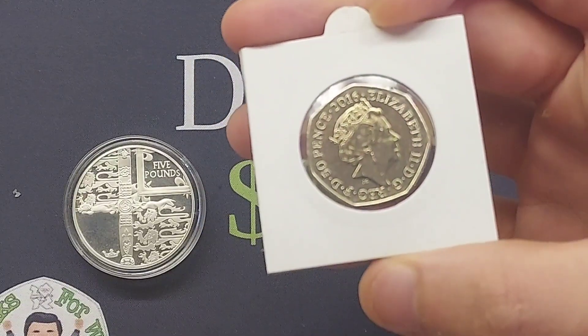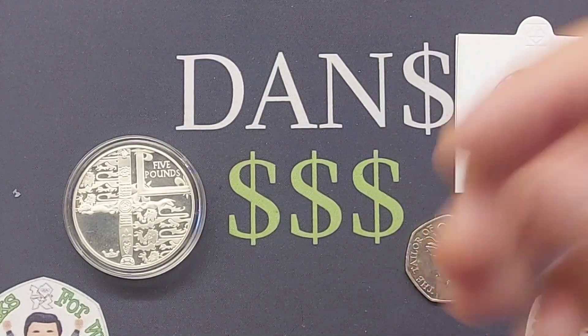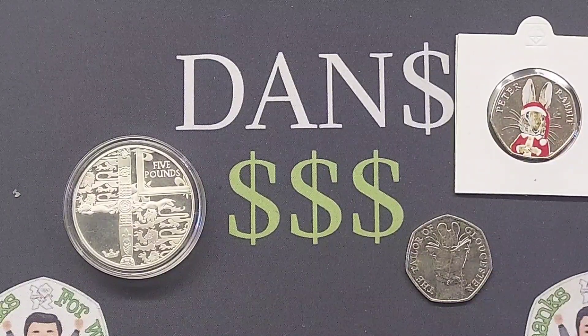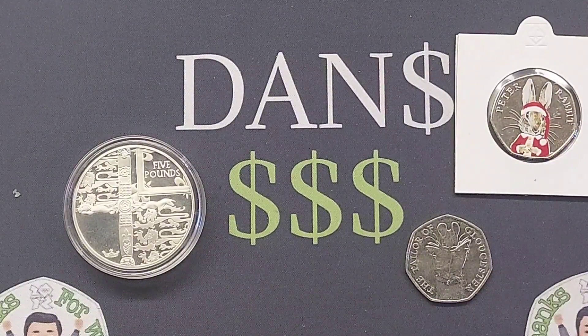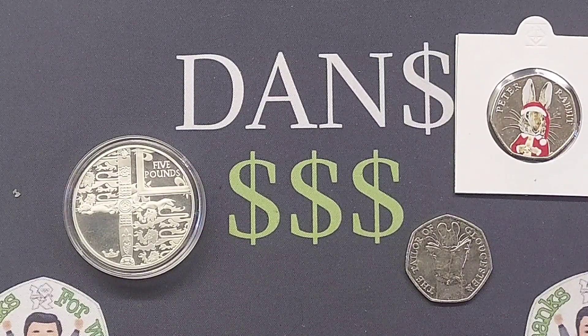You might be looking for Olympic 50p coins, maybe those alphabet coins or even silver coins as well. I have got a nice silver plated five pound coin, also a Peter Rabbit from 2016 with a Christmas decal and also the Tailor of Gloucester 50p coin up for swaps.